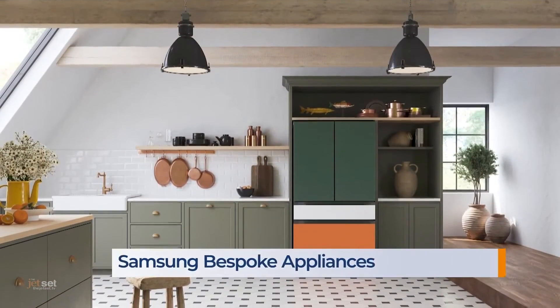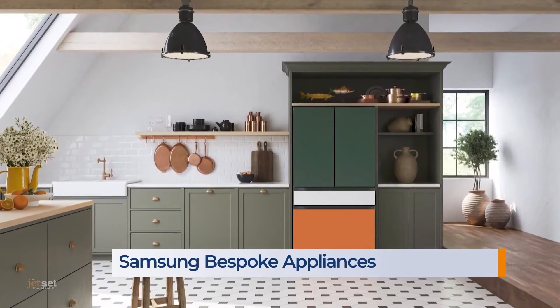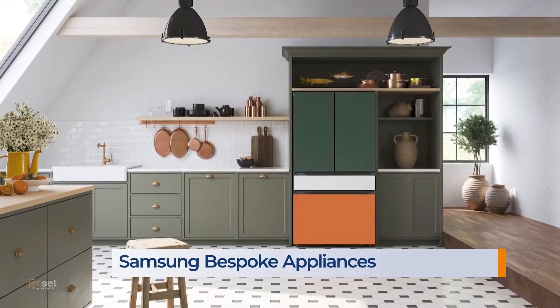I've been installing kitchens and baths for over 20 years, and the most popular request I get is to upgrade the kitchen. The easiest way to do that is with new appliances and by adding color — it can really change the look of a room. Samsung's Bespoke appliances let you customize to complement your style by mixing and matching different colors and finishes.